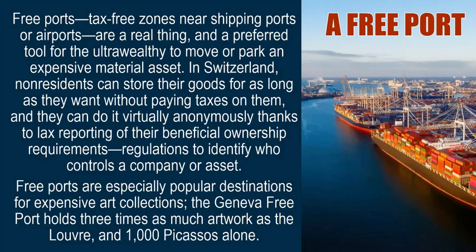A free port. Free ports — tax-free zones near shipping ports or airports — are a real thing and a preferred tool for the ultra-wealthy to move or park an expensive material asset. In Switzerland, non-residents can store their goods for as long as they want without paying taxes on them, and they can do it virtually anonymously, thanks to lax reporting of their beneficial ownership requirements — that is, regulations to identify who controls a company or asset. Free ports are especially popular destinations for expensive art collections. The Geneva free port holds three times as much artwork as the Louvre, and 1,000 Picassos alone.